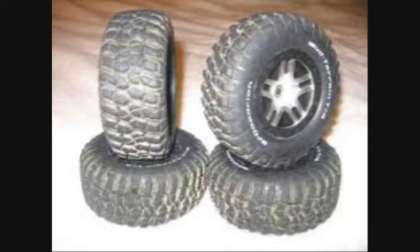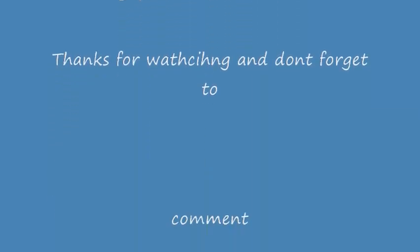just from normal running on the street. I think they just wore too much, but I have had the car for a month, so having stock tires last a month — that's pretty good, that's definitely relatively impressive. See you guys later, and don't forget to comment, rate, and subscribe.